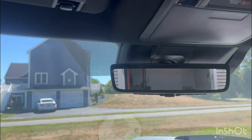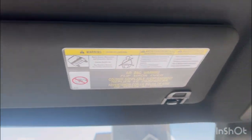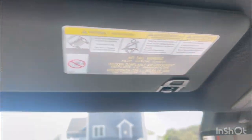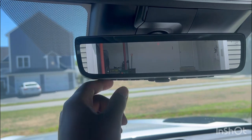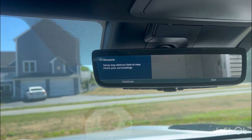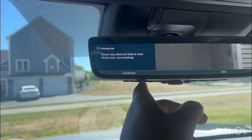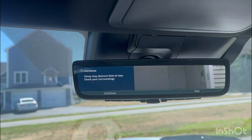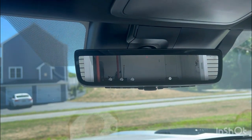I was wondering where they put the HomeLink system to operate your garage door. Some cars have it up in the visor, but it turns out they put it in the rear-view mirror — so you can set up your HomeLink and control your garage door using these three buttons right here.